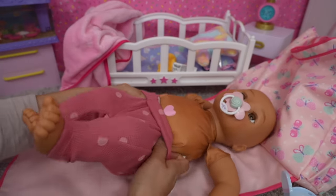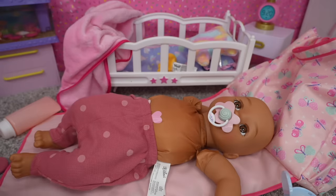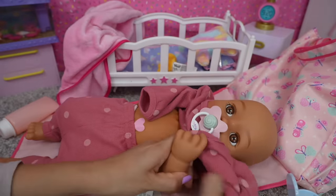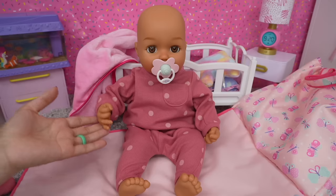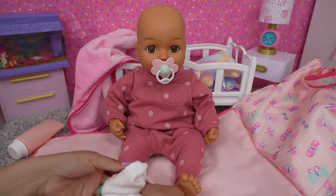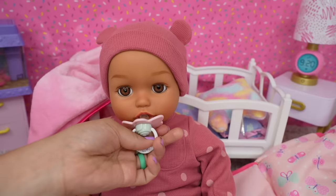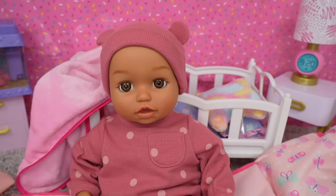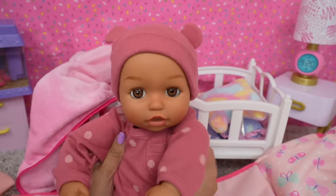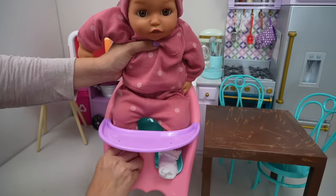One thing I really like about baby Annabelle and Ava is that you can actually put real baby clothes on them since they are bigger dolls. She fits perfectly into this preemie size baby clothes — oh she looks adorable! Are you ready for breakfast? I think she's getting a little hungry, so let's go feed her some baby food. Okay sweetie, let's sit you down in the high chair.